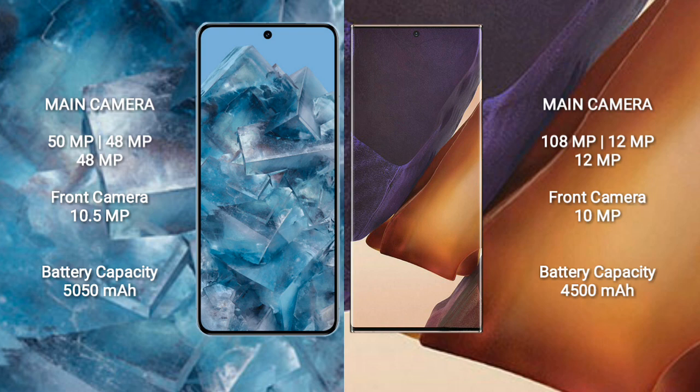Google Pixel 8 Pro features a rear triple camera setup: 50MP plus 48MP plus 48MP, and a front camera of 10.5MP. Samsung Galaxy Note 20 Ultra features a rear triple camera setup: 108MP plus 12MP plus 12MP, and a front camera of 10MP.